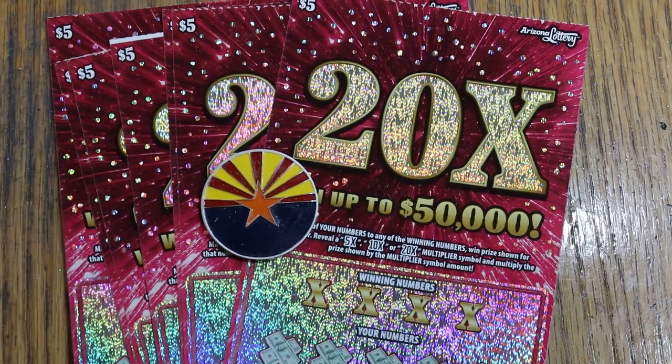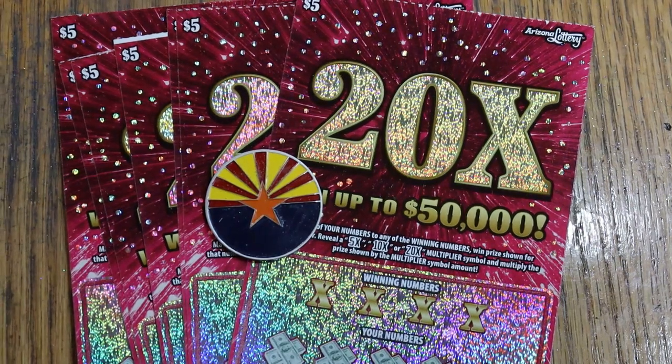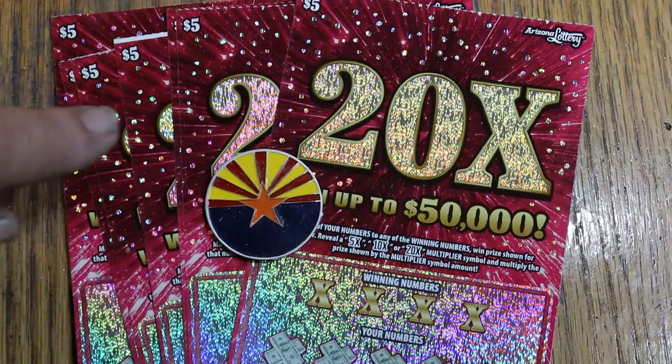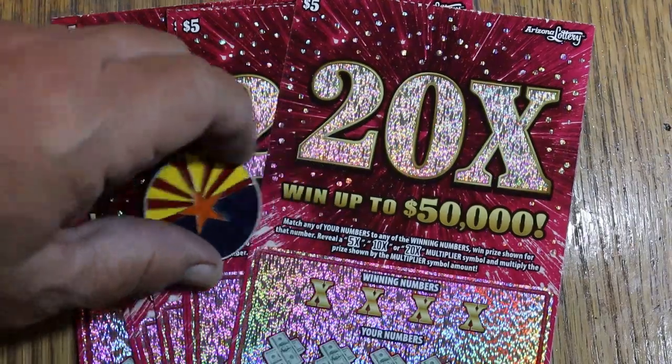What's up, YouTube? AZ Scratchers, and welcome to part two of the full book reveal — only winners — of the Arizona Lottery's $5 20x game. There were 16 out of the 60 tickets in the book that were winners. We did part one yesterday, which was eight tickets. Now we're going to do part two, and at the end we'll total the whole thing up and see if we got half back, above half, or below half. And who knows, there could be something special in these eight.